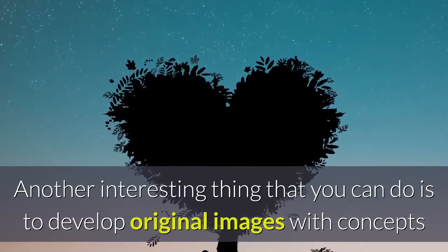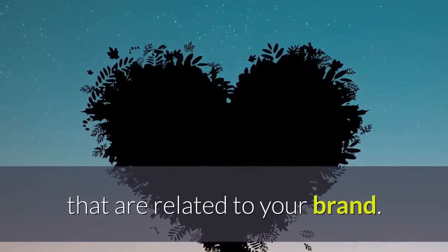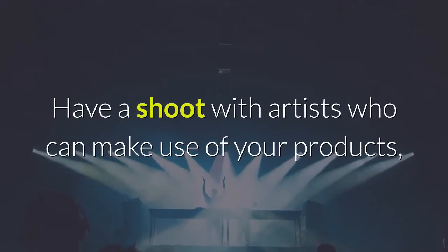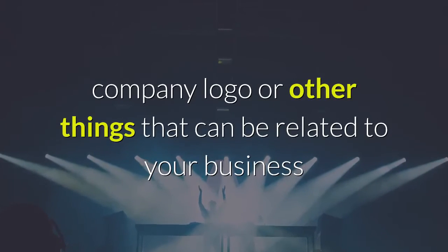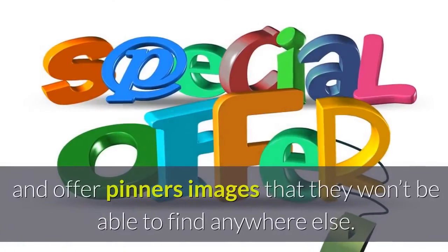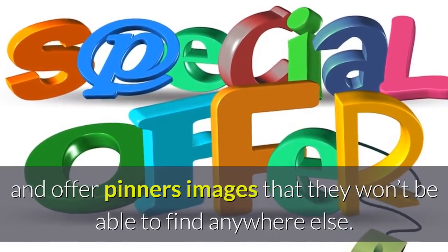Another interesting thing that you can do is to develop original images with concepts that are related to your brand. Have a shoot with artists who can make use of your products, company logo, or other things that can be related to your business, and offer pinners images that they won't be able to find anywhere else.